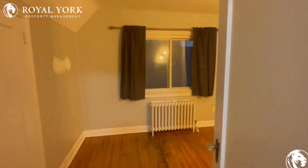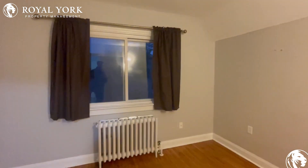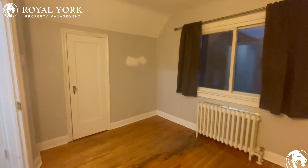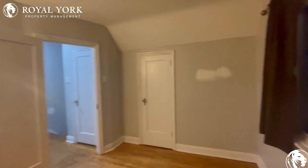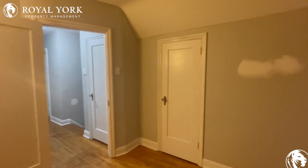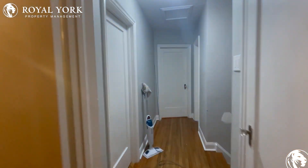The first door we'll enter into here is bedroom number one. Good space in here for a double-sized bed. You could also put a nightstand in the corner, maybe even a dresser as well. You do have good light coming in at the back of the house, and of course, you have your additional storage with your closet at the side of the room.